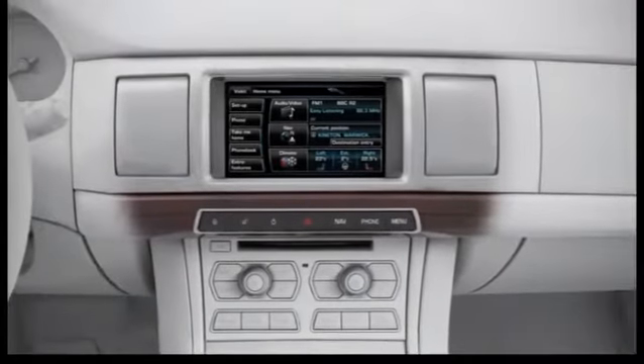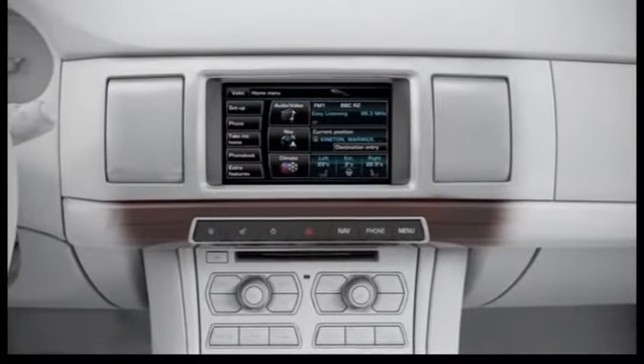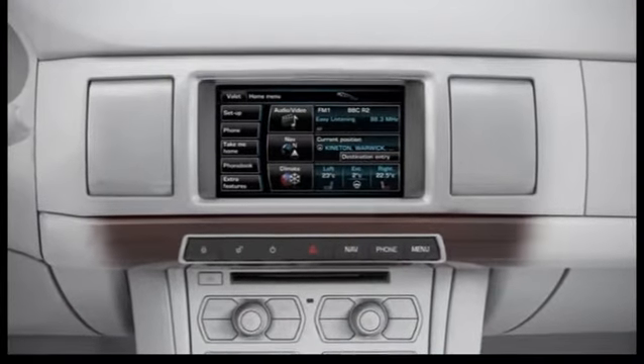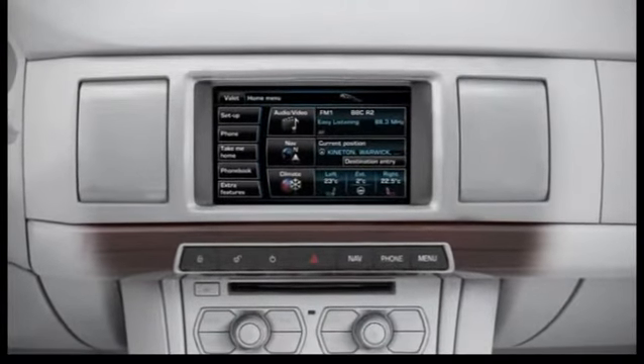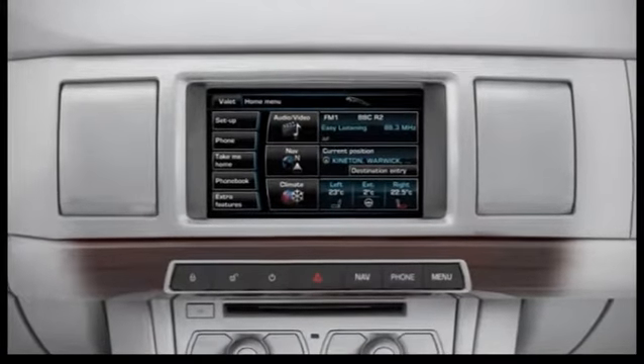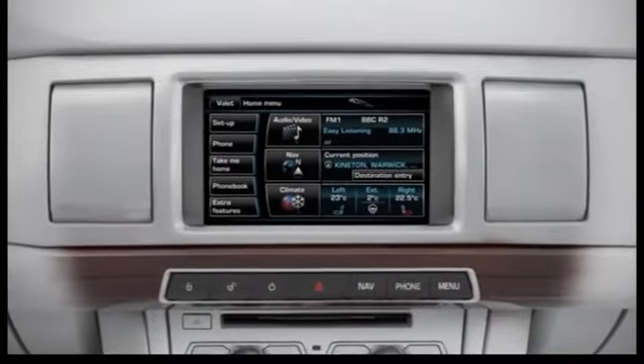Unlike conventional voice control systems, Jaguar's advanced Say What You See, or SWYS, system provides helpful prompts that appear on the touchscreen display to indicate commonly used commands at each stage.